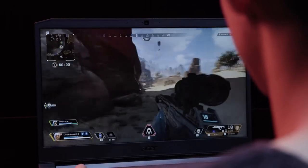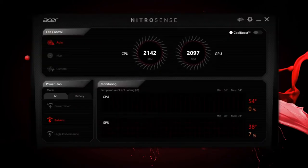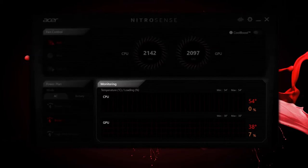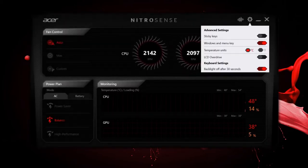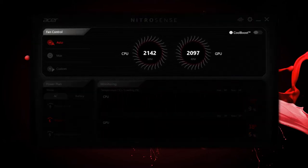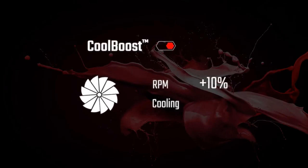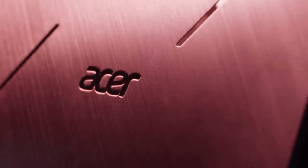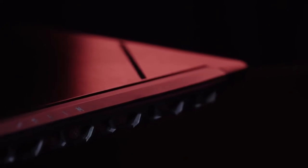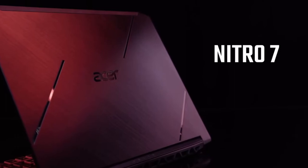But that's not all that's inside. The dedicated Nitro Sense key calls up the Nitro Sense UI, and from here you can monitor your CPU usage, control your sound, your sticky keys, and your LCD overdrive. You can also manage your cooling by turning on CoolBoost technology, which increases fan speed by 10% and CPU-GPU cooling by 9% compared to auto mode. So that's a look at the new Nitro 7 — take the game to your friends wherever you go.